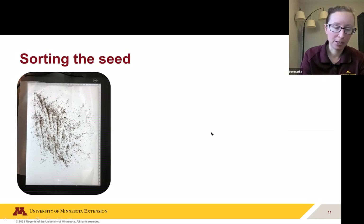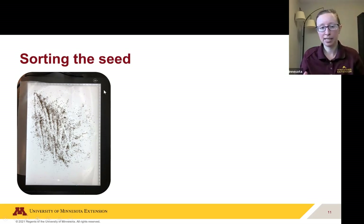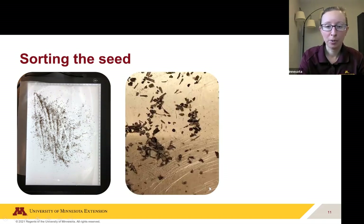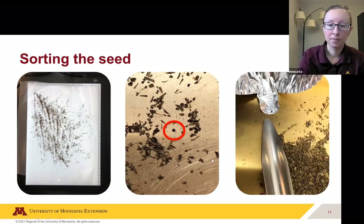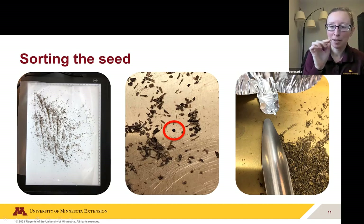Then comes the fun part — sorting the seed. Spreading out the seeds and remaining material on a sheet of paper on a light table will be useful. This is what it looks like from a pie pan, and zooming in you can see all these tiny pieces. The Palmer amaranth seed is right there in the middle — this tiny little seed is what we're looking for. To reiterate the size: we use a small spatula in the lab, and this seed is tiny. If you think about the date on a dime, one of these seeds is about the size of a single number in the year — very, very small.